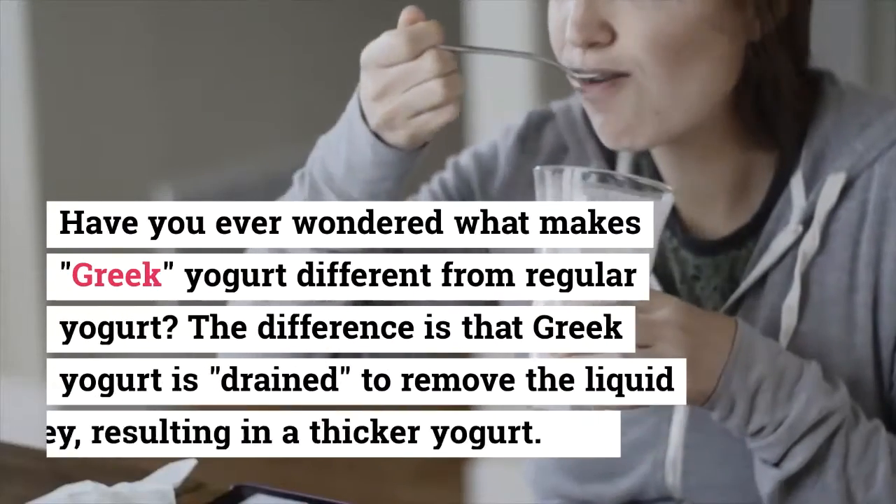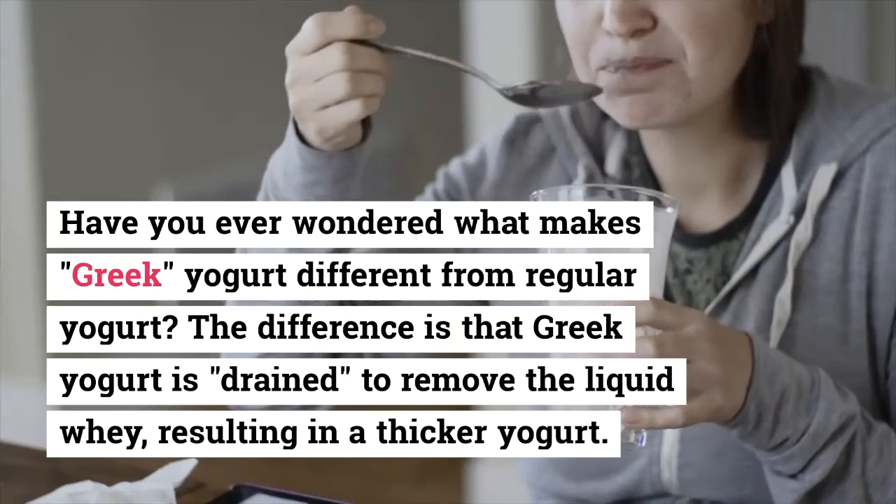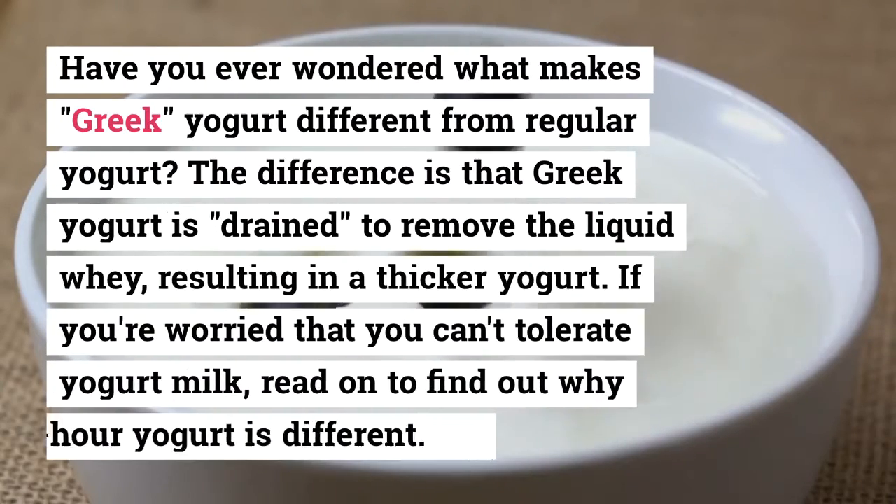You can use cow's milk, goat's milk, sheep's milk, or even camel's milk. But for the tzatziki sauce, we do not recommend coconut or almond milk yogurt.